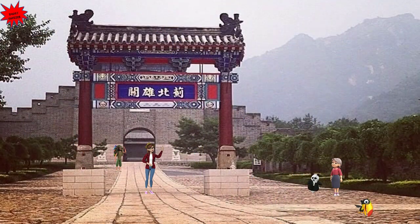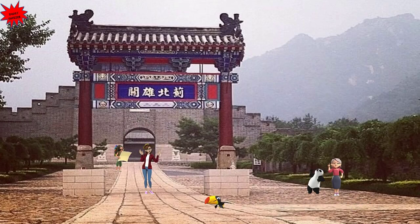We are now near the gate of the wall where we conclude our tour. The Great Wall is recognized as one of the most impressive architectural achievements in human history and has become a symbol of China's rich cultural heritage. It has been inscribed as a UNESCO World Heritage Site since 1987.